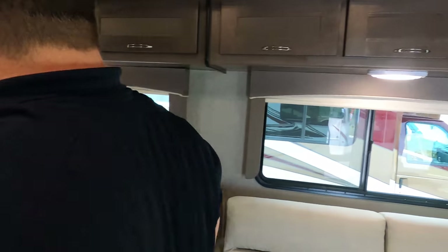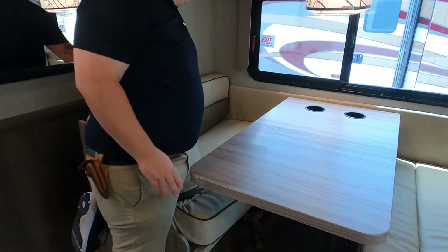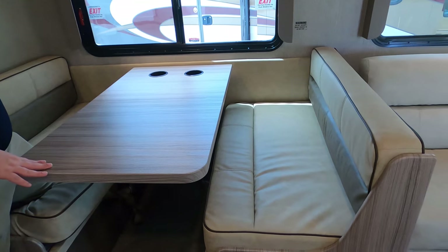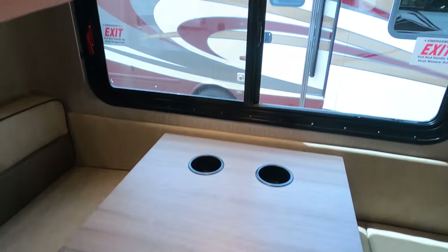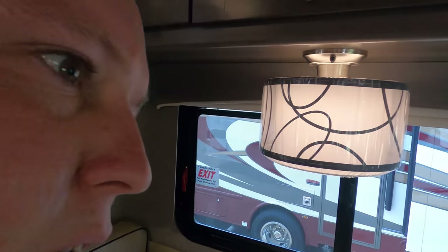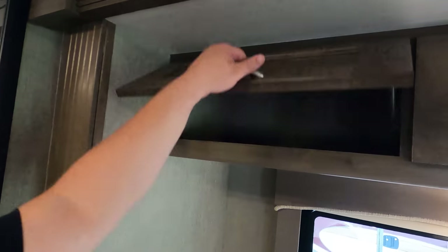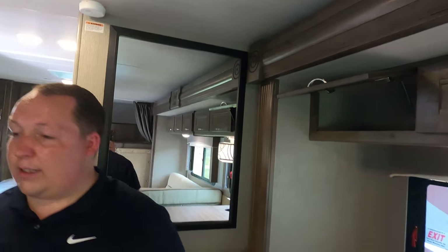The dinette drops down to make a bed. I like what I'm seeing — the color schemes look nice. There's a fancy art deco-style light fixture. Nice cabinetry above with three cabinets, and you have cup holders in the dinette area too.